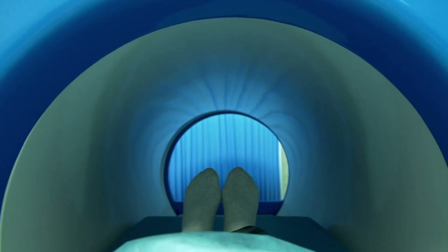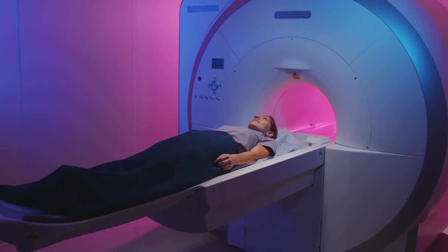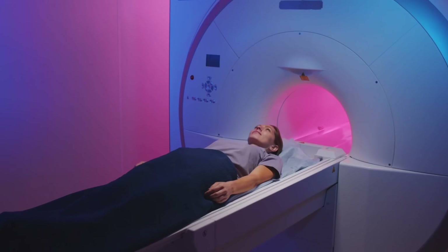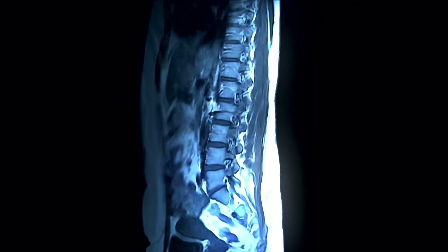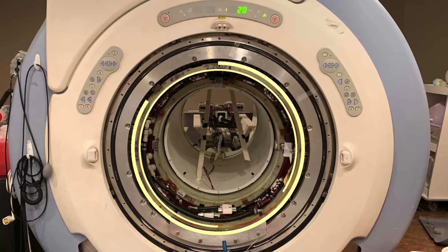One of the questions we most often receive is what makes MRI scans so loud? An MRI scan consists of a symphony of sounds working together to produce crisp, clear images of the anatomy. While there are many different noises that can be heard during an MRI scan, there are two main components that make the loud noises in MRI.